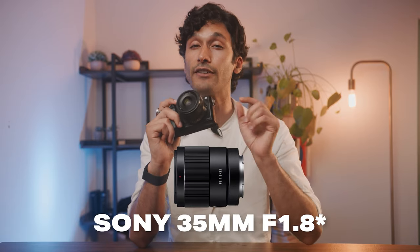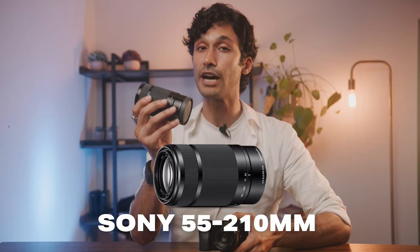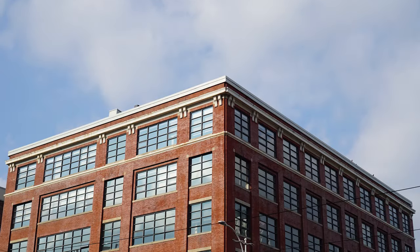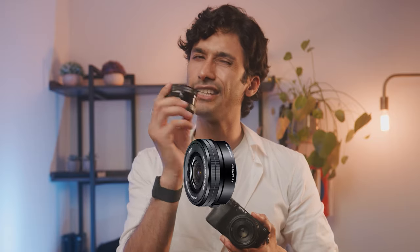Two lenses I really like are the Sony 35mm f1.2 — it's super crisp and super sharp, giving you really good photos and videos — and the Sony 55-210mm with a variable aperture, which is like the ultimate zoom lens for this camera. You'll also probably get it with a kit lens, which is a 16-55mm. This lens is okay, good in a pinch, but it's not the best lens for this camera. With these three lenses, you're going to get gorgeous photos and videos.